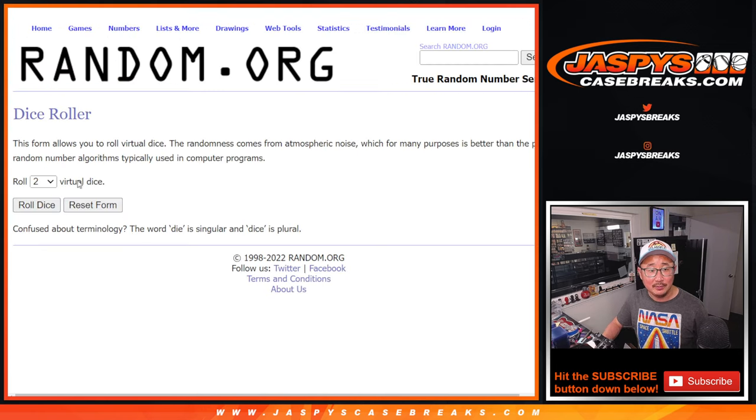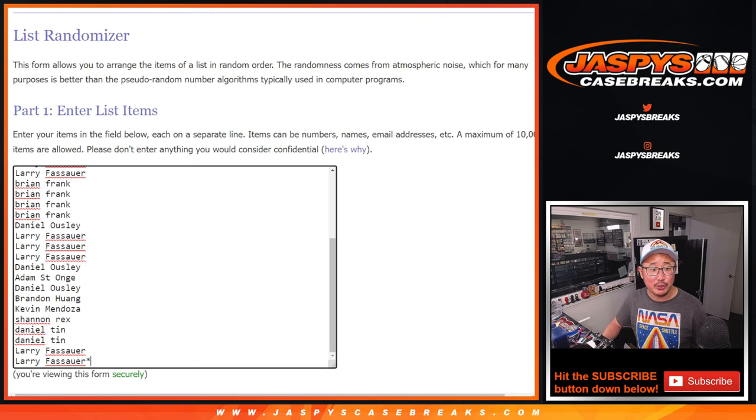All the teams are in. Let's roll it, randomize it. Names and teams, three to two, five times each.